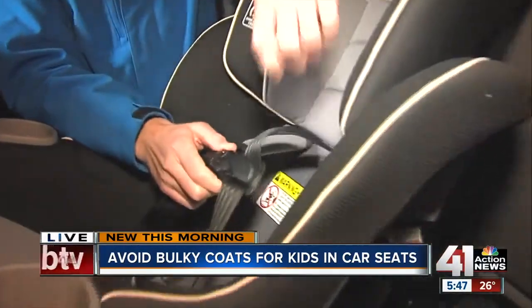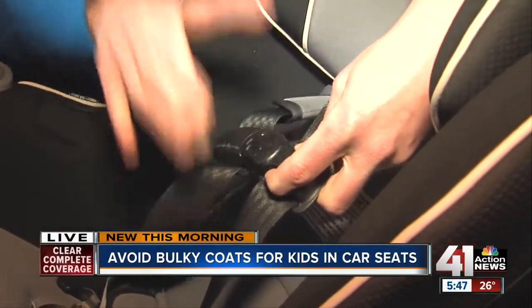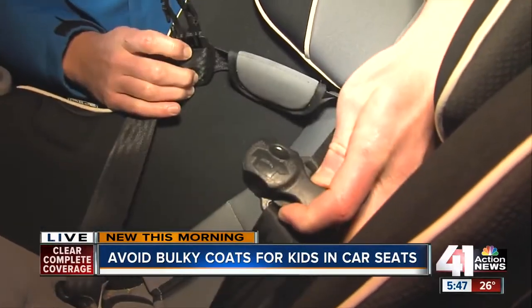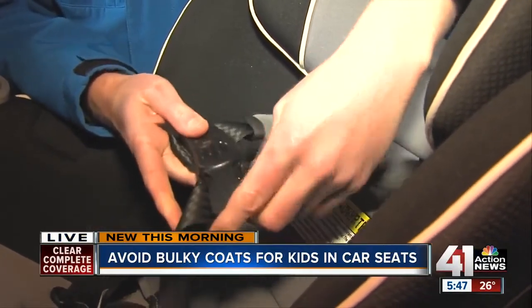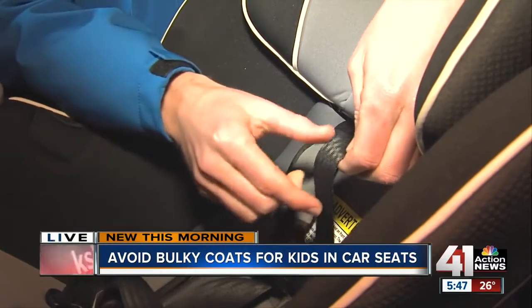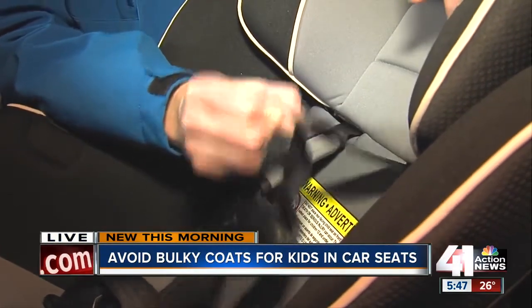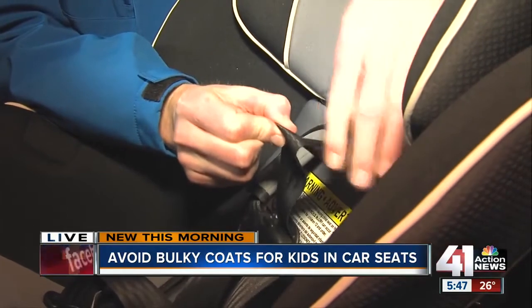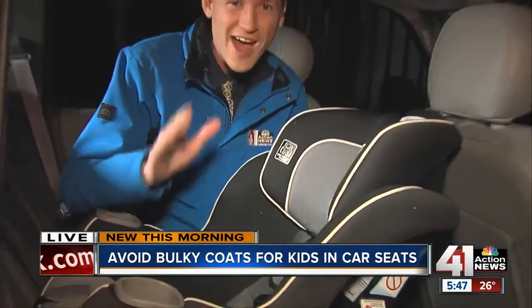So there is a way to test your child's coat. We got some tips from Daniela with the New Birth Center. First, put your child in the car seat with their coat. Then unstrap it, take your child out, and take the coat off, and then strap your child back in without the coat. You'll want to see exactly how close the straps are. If you can pinch together any part of the strap, you'll know there's too much space and that you should not put your child in the car seat with that coat on.